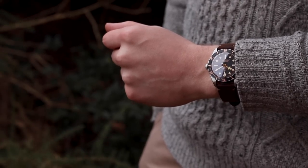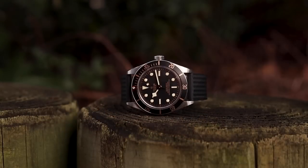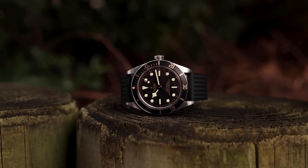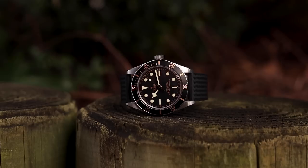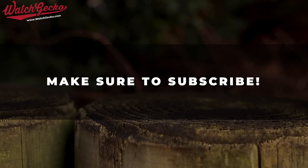The Tudor Black Bay 58 is currently available starting from £2,340. To find out more, we'll leave a link in the description below. Stay tuned to the channel for the next episode of 10 for 10, where we explore another great watch that is perfect in creating a well-rounded collection.